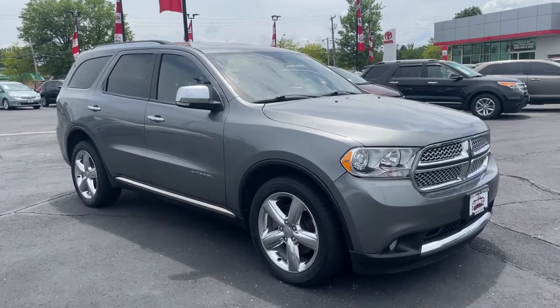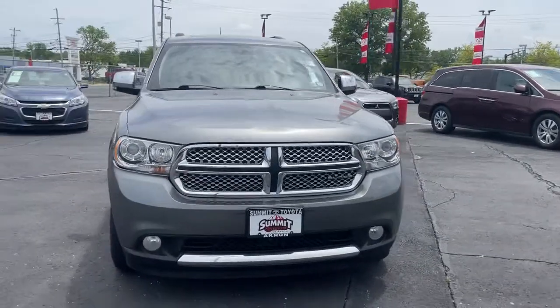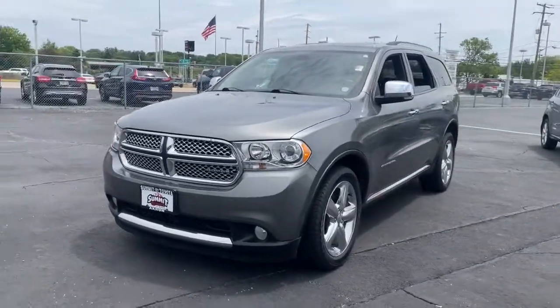You just found the 2011 Dodge Durango. This vehicle is an outstanding buy with fewer than 110,000 miles on the odometer.